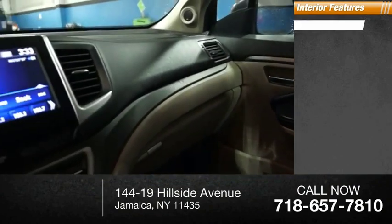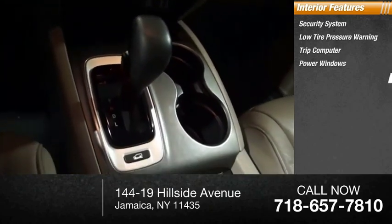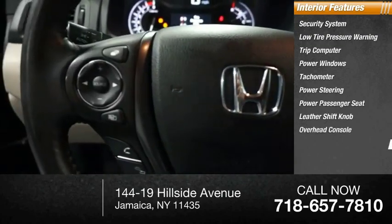Inside you'll find a security system, low tire pressure warning, trip computer, power windows, tachometer, power steering, power passenger seat, leather shift knob, overhead console, and panic alarm.